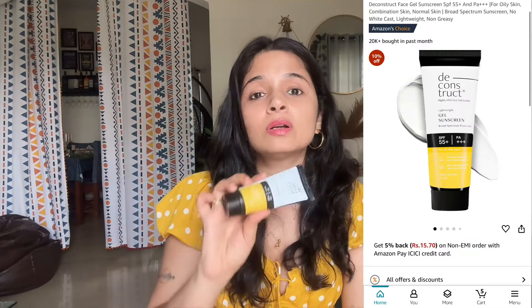After this, I use Deconstruct Gel-Based Sunscreen, SPF 55+ and PA+++. This is my recent purchase — I've been using it for three to four months and have restocked it many times. It's especially good if you have oily skin and no sunscreen suits you. It absorbs easily, has no white cast problem, and gives a good finish. I really like it and I share it in every skincare routine video because it's my current favorite.